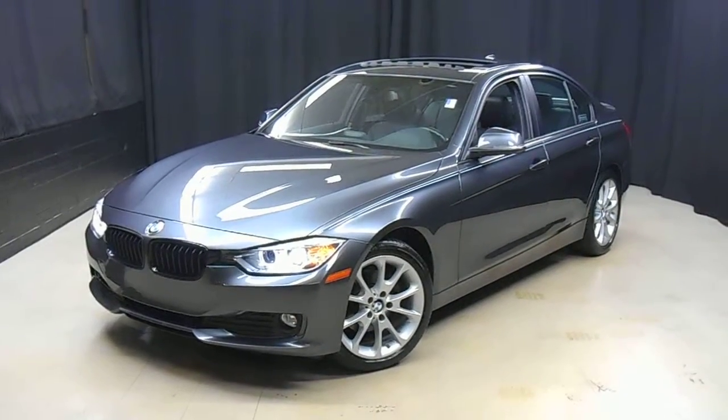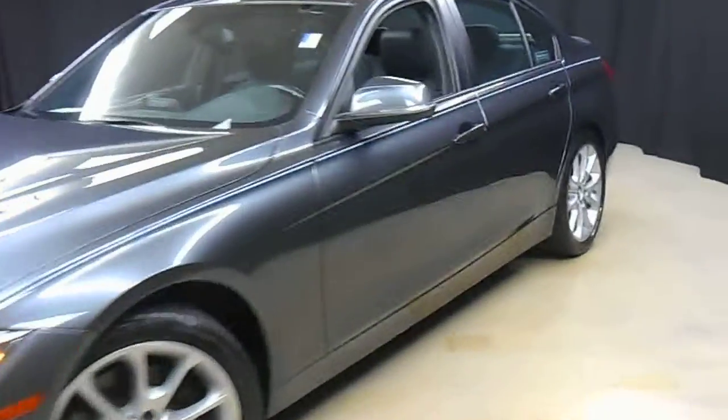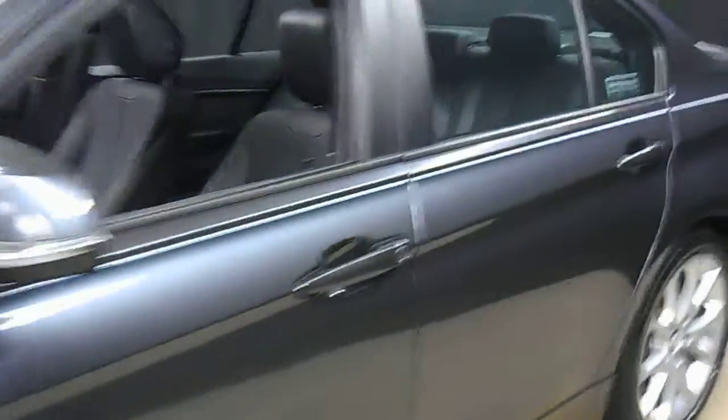Hi car shoppers, welcome back to Lexus of Wilmington. Just traded in is this 2014 BMW 320i.